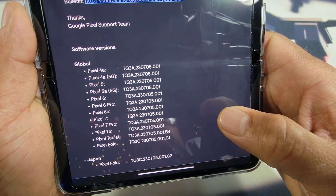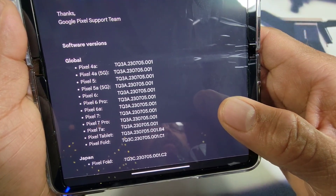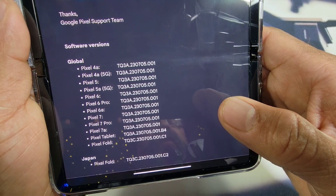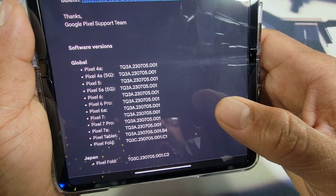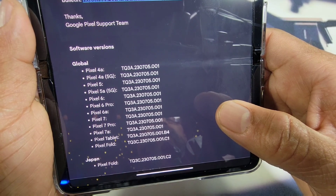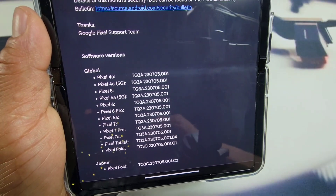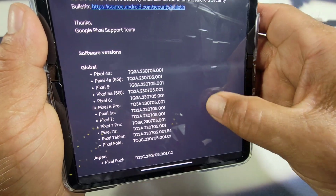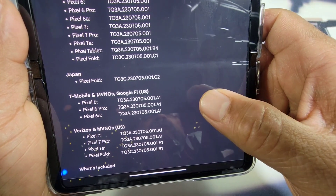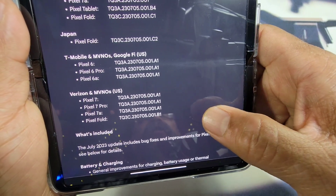You can see here we have global — all the devices listed under global — meaning that my Fold is definitely going to get it because it's waiting there for me. I have the 7 Pro and the 7. My son has the 5. Also listed: Japan, T-Mobile and MVNOs, Google 5 U.S., and Verizon and MVNOs U.S.